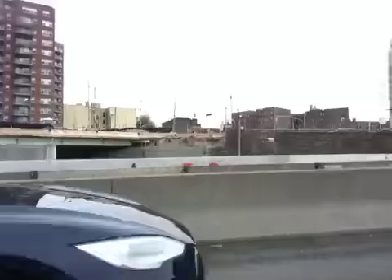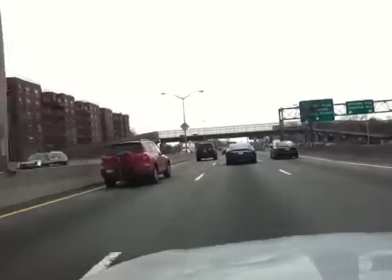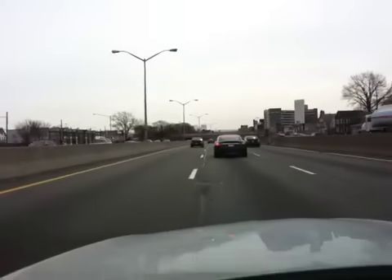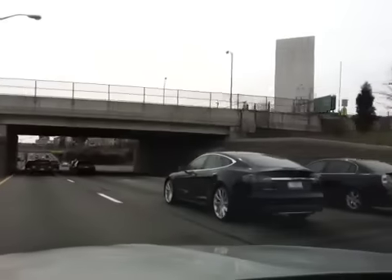Hey everyone, it's Bart. I'm driving down to show a house and what do I see on the road? I see my first Tesla coming up. It looks good.